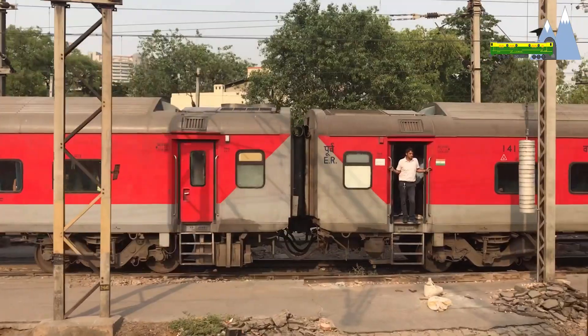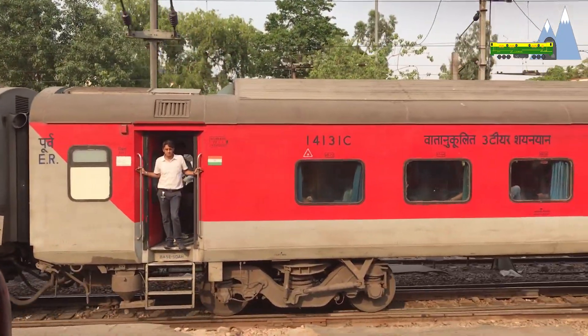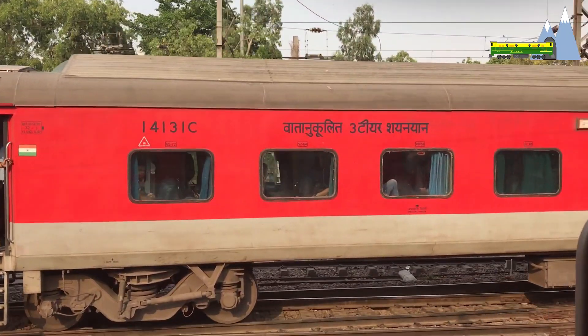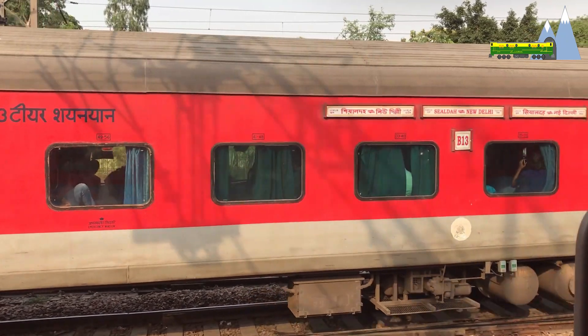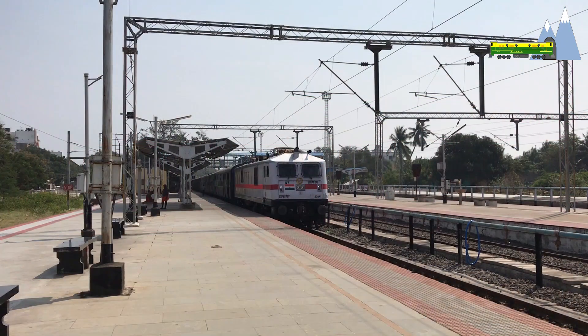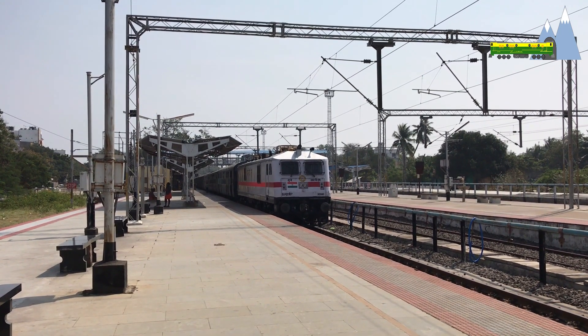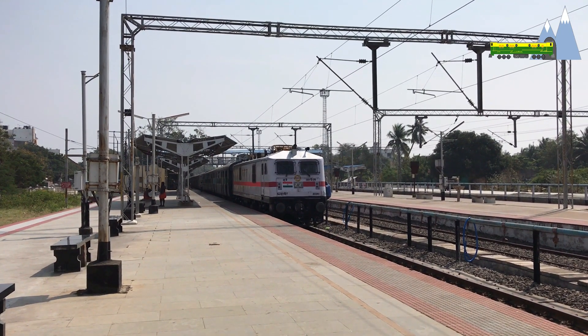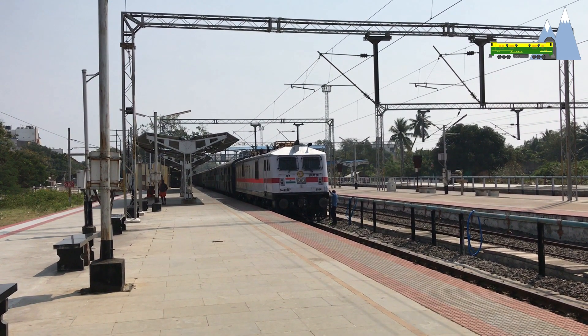With the Mumbai–Delhi and Delhi–Howrah corridors set to be upgraded to 160 kilometers per hour, a high-speed variant of the WAP7 with the suffix HS has been subjected to extensive trials and found fit for 160 kilometers per hour services. Also in the works is a massive power upgrade — a 9,000 horsepower variant is under development and is expected to be out for trial soon.